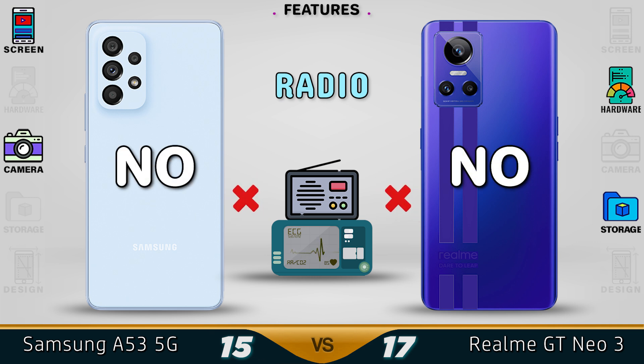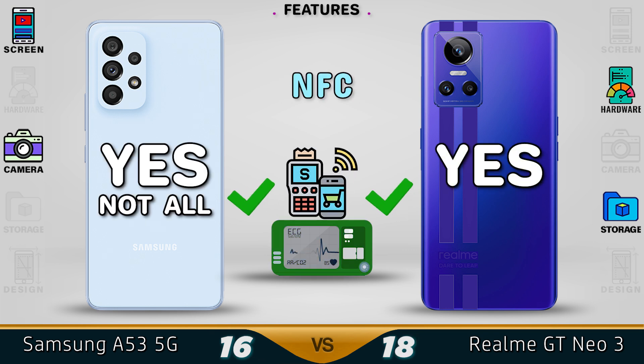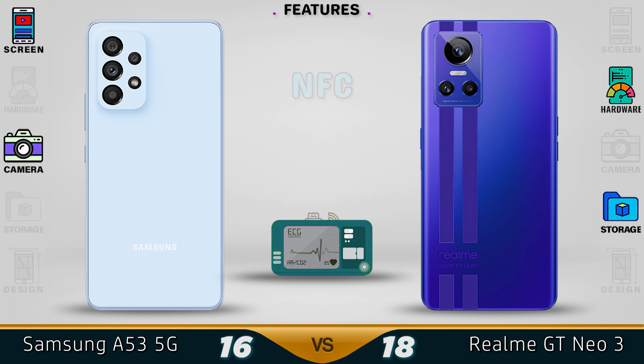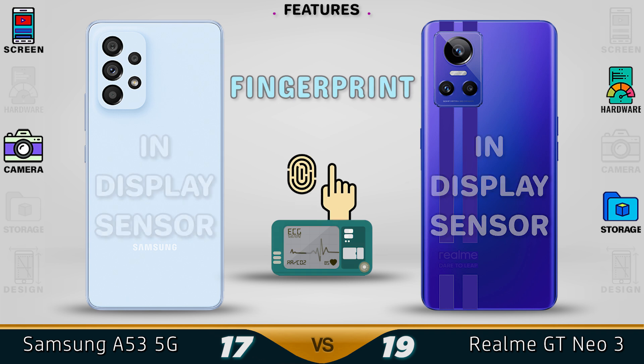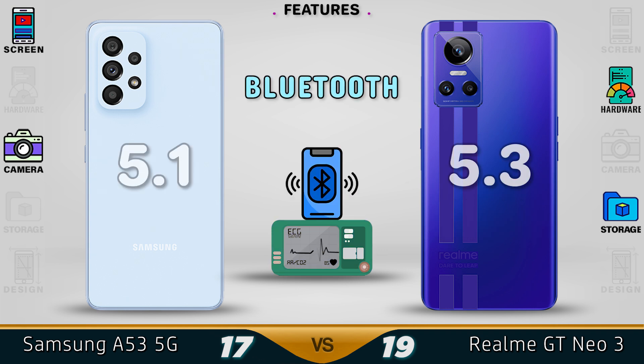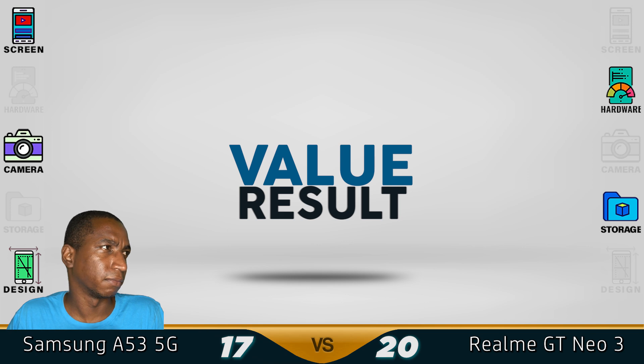FM radio is not supported on either device. NFC is supported on both devices, even though some people aren't sure what NFC is or what it's for. Both devices have an in-display fingerprint sensor. Bluetooth 5.3 — pretty fast.